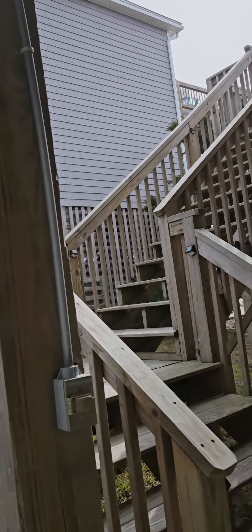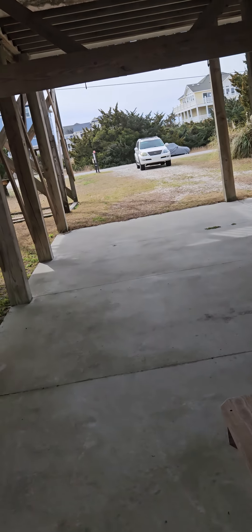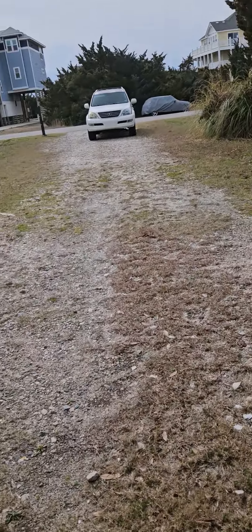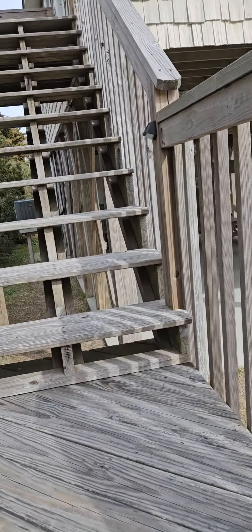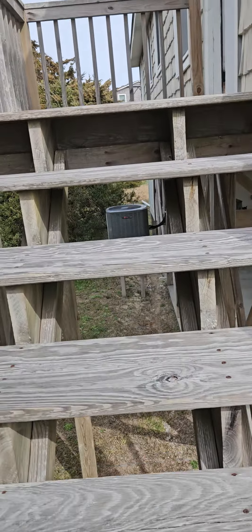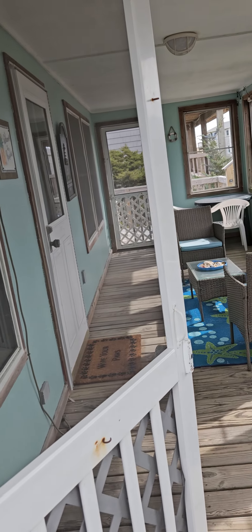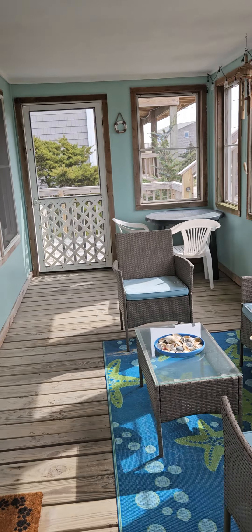You've got two sets of stairs going up to this house. This is the outdoor shower — it's tiny. Up the steps to a cute little screened-in porch area. They have put some hardware cloth or screen meshing underneath here to keep the bugs out from coming up through in the summertime. This house is a modular, and we will see that when we get inside.